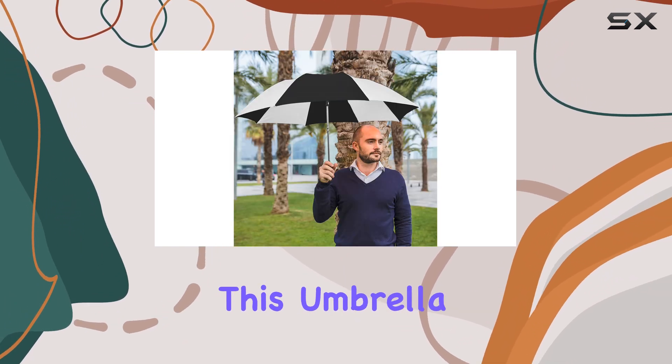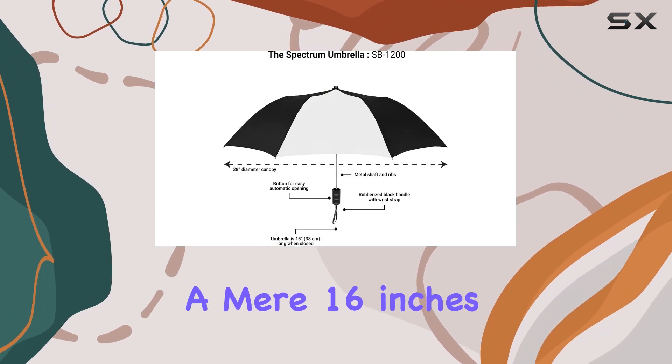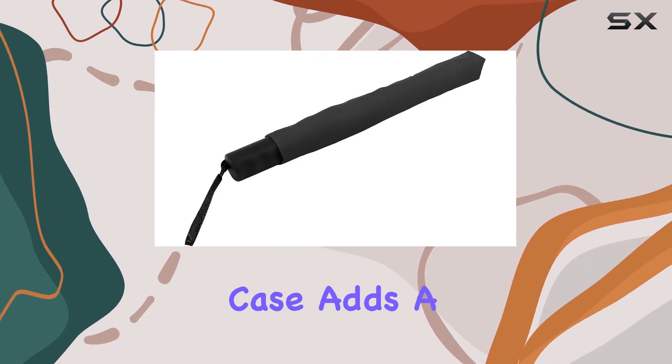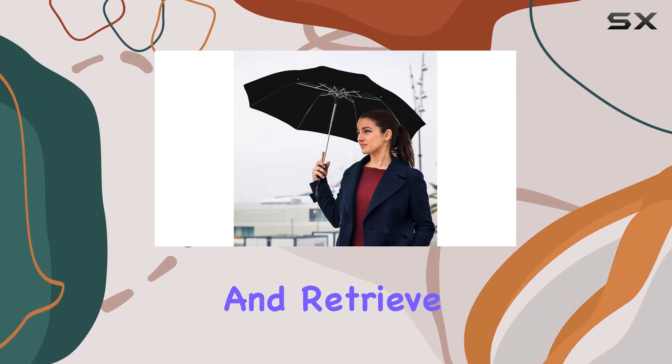One of the standout features of this umbrella is its compactness. When folded, it measures a mere 16 inches in length, making it easy to store in your bag or briefcase.